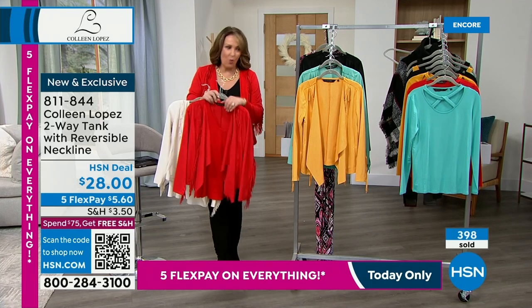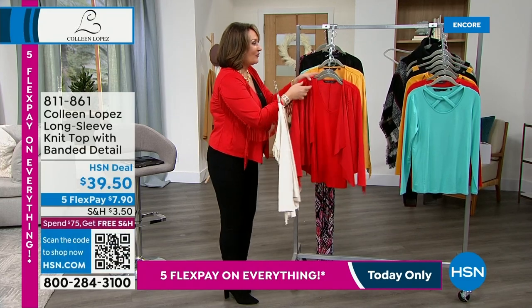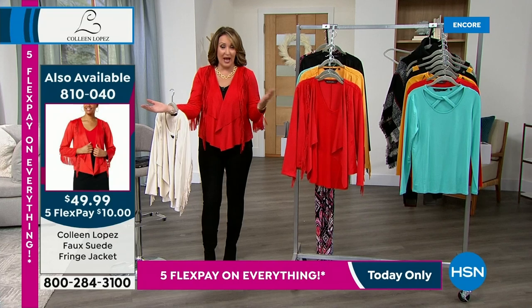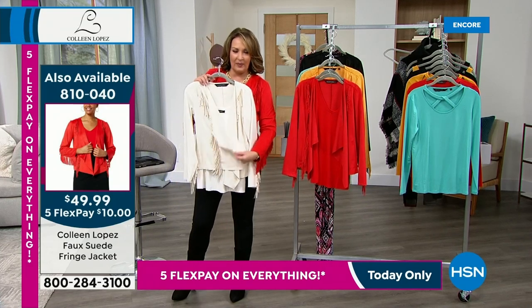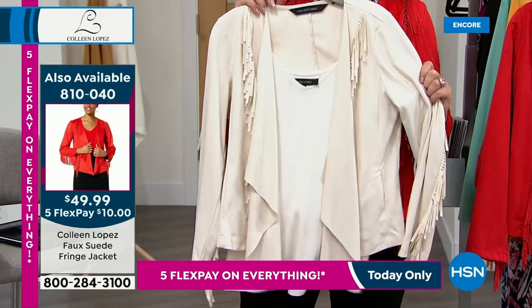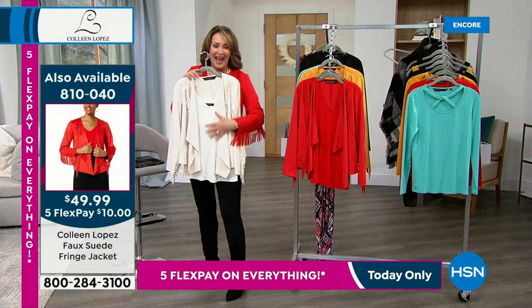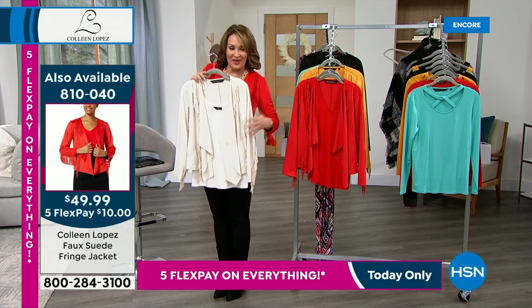We still do have the fabulous cream — probably a few more than a thousand left with everybody ordering. I just want to let you know if you want the cream jacket, choose it tonight because I don't think it's going to be here tomorrow. It's been so popular and we didn't bring in limitless quantities on this today's special.